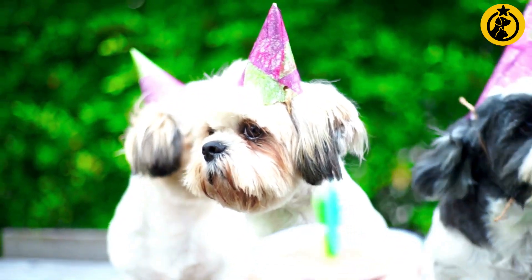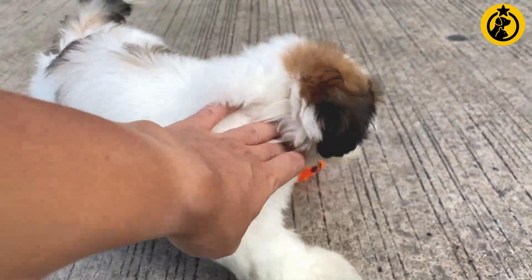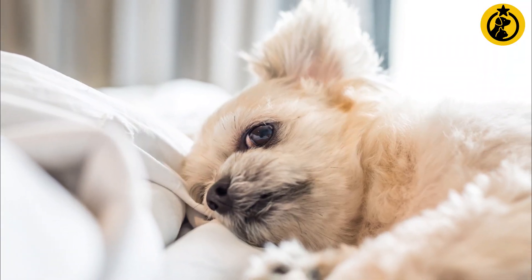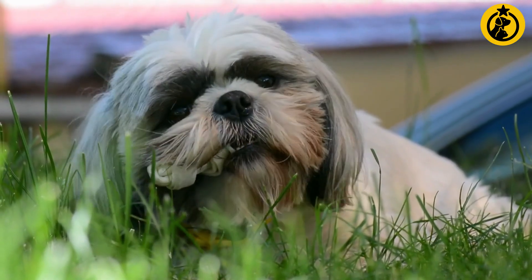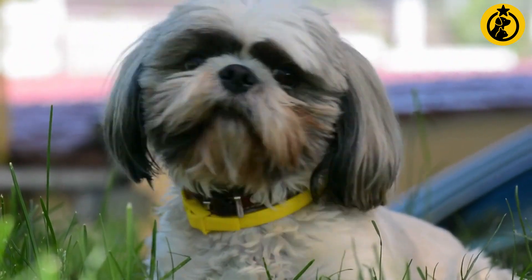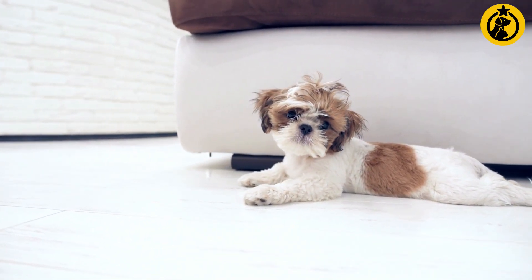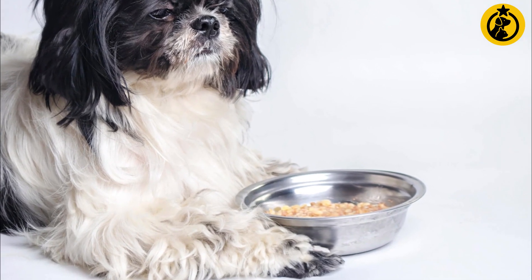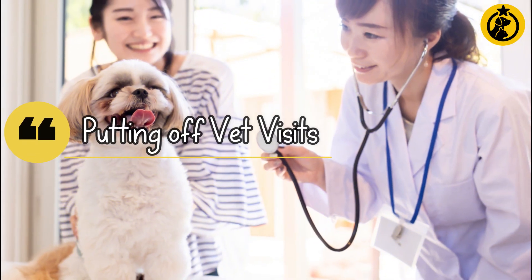Mistake 1: Forgetting dental care. Canine gum disease can have a negative impact on your Shih Tzu's general health and lead to a variety of problems. Plaque can grow in the mouth due to a buildup of bacteria, weakening your Shih Tzu's teeth. Oral germs can also cause kidney infections and heart valve issues. You may buy plaque-removing chew toys or use special dog toothpaste to brush your pup's teeth. Examine their gums once a week and notify your veterinarian if you discover white gums.